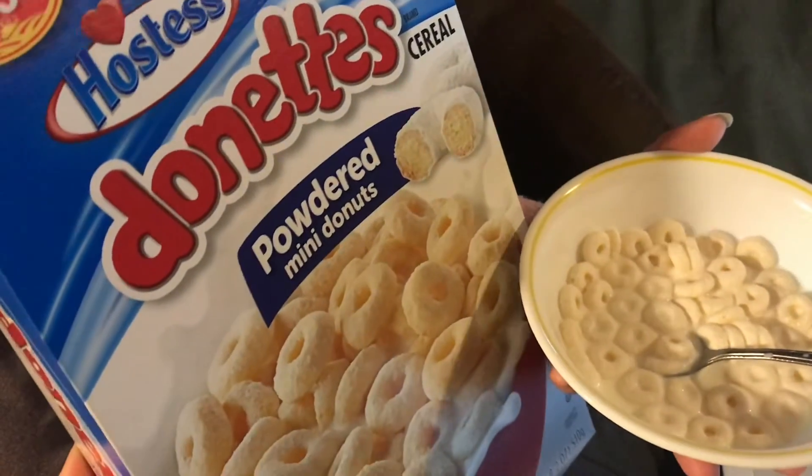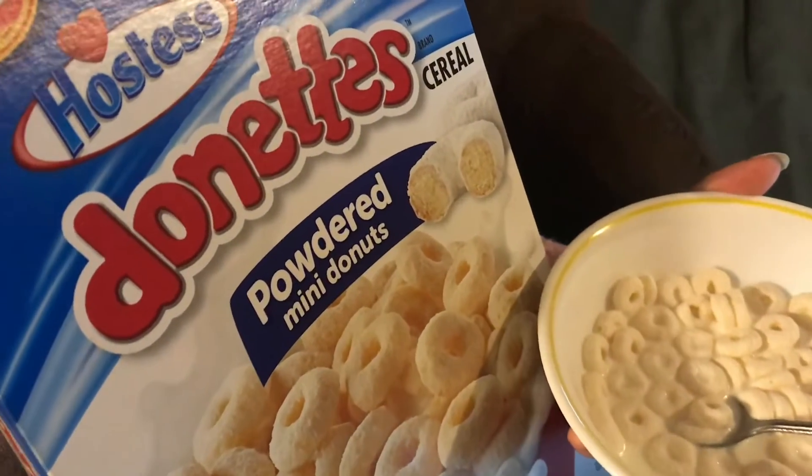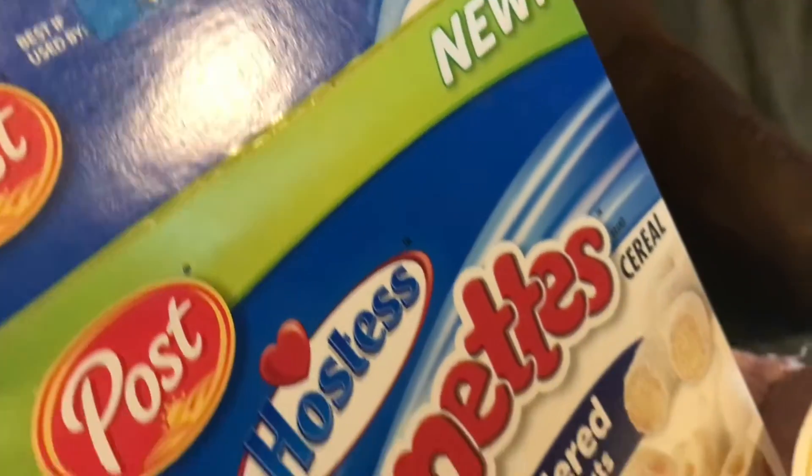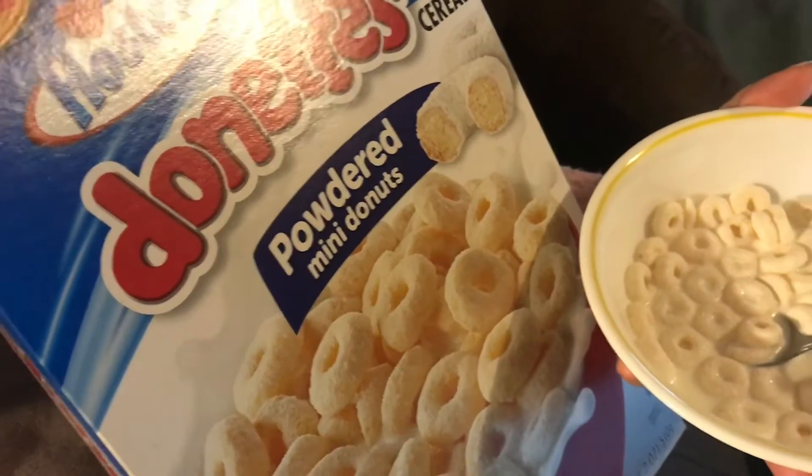We picked up this cereal we had never seen before because it was on sale for a dollar. It's by Hostess, who, as you may know, also makes amazing donuts.